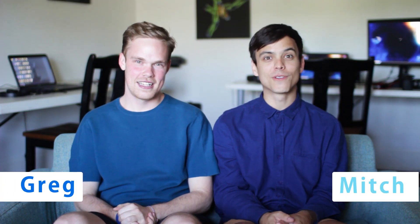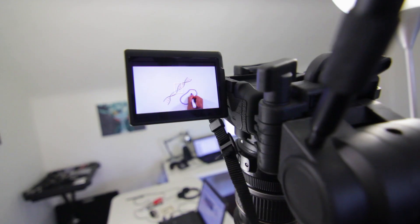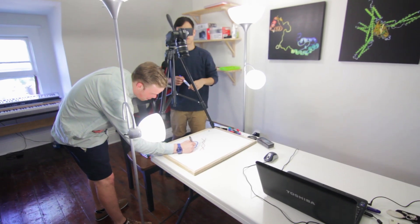Hi, I'm Greg. And I'm Mitch. And we're the creators of ASAP Science. We thought it'd be cool to give you guys a behind-the-scenes look at how we create the episodes, who we are, and what we do. So instead of doing a Draw My Life, because we're always drawing our science videos, we're doing a Real Life My Life.